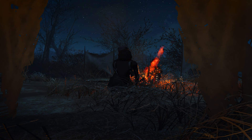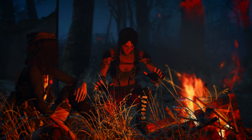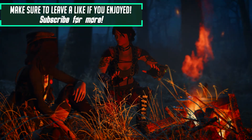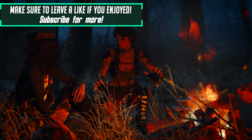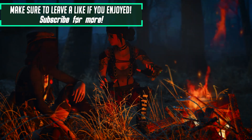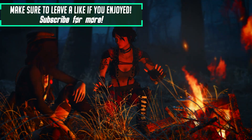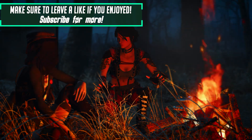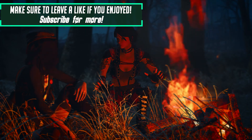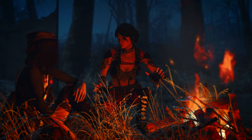Thank you very much for watching this episode of Fallout 4 Weekly Mods. I know it hasn't been weekly for a few weeks but I was away and couldn't record any episodes. I've noticed my channel has been growing pretty nicely, which makes me happy to see that people actually care and come to see what I make. So thank you very much for that. Make sure to leave a like if you enjoyed this episode and subscribe for more. If you're a mod creator and want me to show off your mod in one of my weekly videos or in a separate video, drop me a message on YouTube or Nexus Mods and I'll make sure to feature your mod. Thank you very much for watching and I'll see you in the next video.